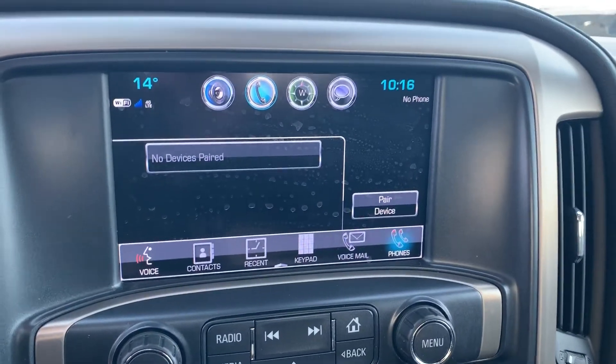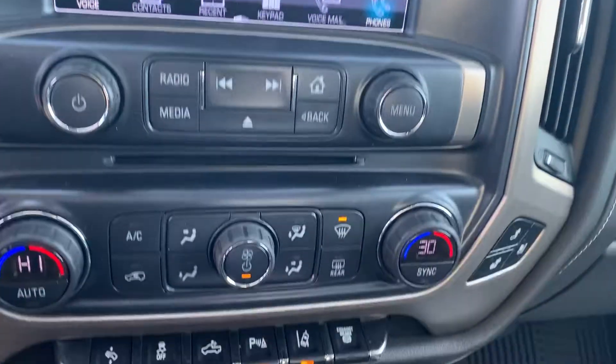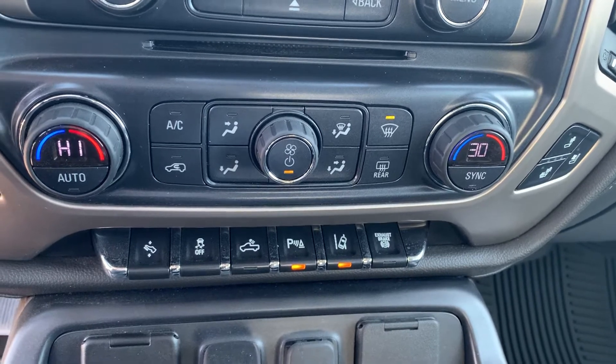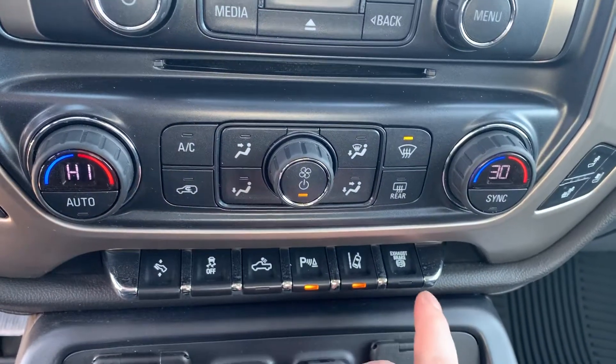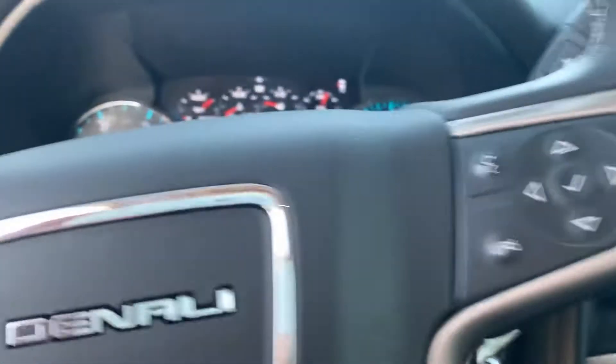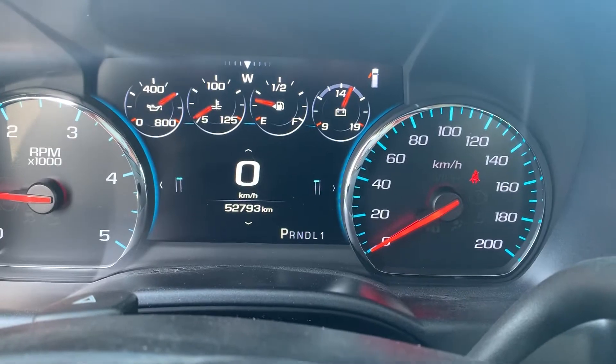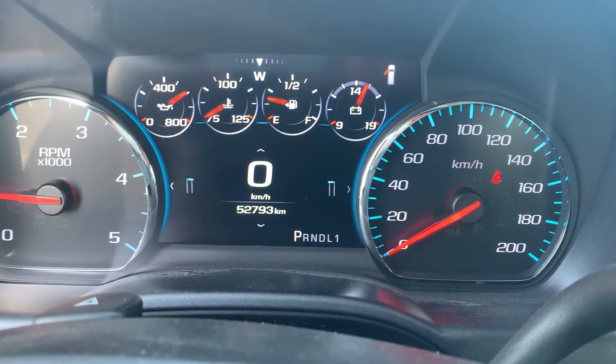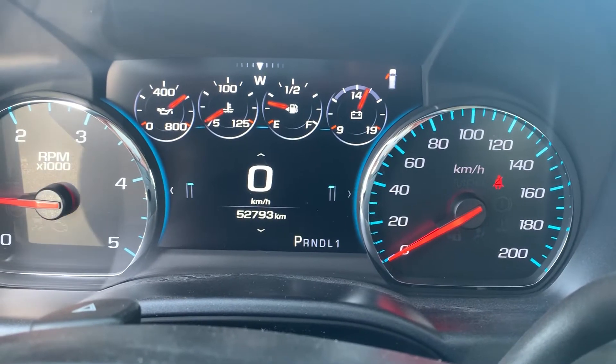Color touch screen with Apple CarPlay and Android Auto, dual climate control, lane keep assist, power pedals, exhaust brake. Nice center infotainment screen, and as it sits here today it's got 52,793 km.